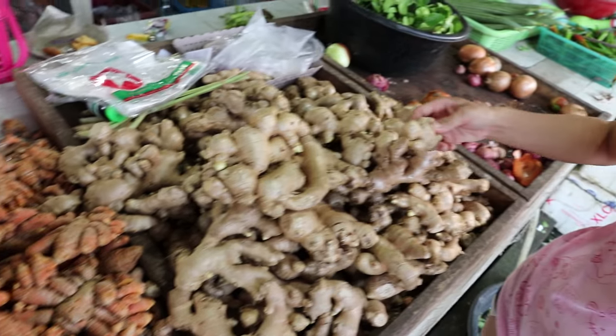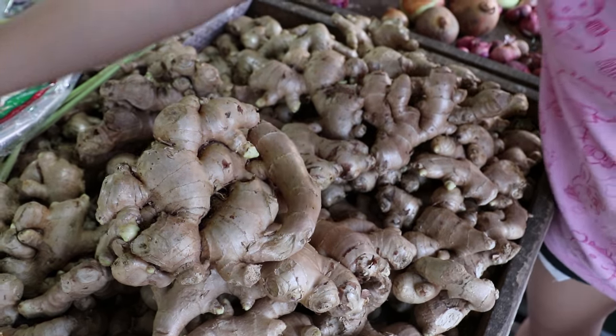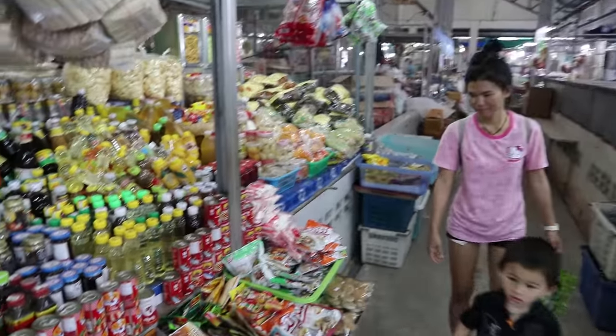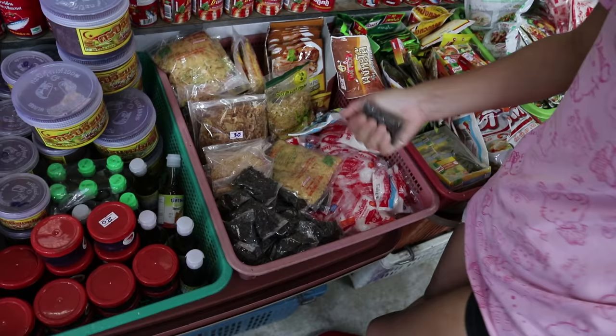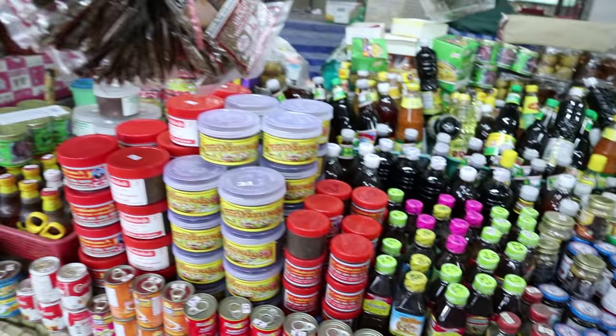We've also got garlic and ginger here, so we're going to grab some of that too. The last stop is the spice shop for black pepper and oyster sauce. There's a whole heap of sauces here.